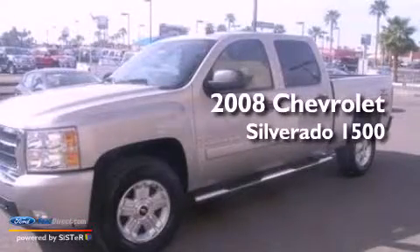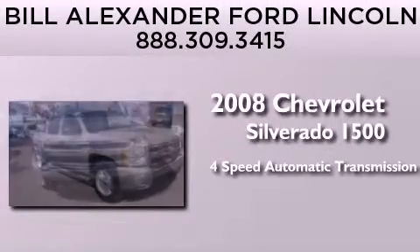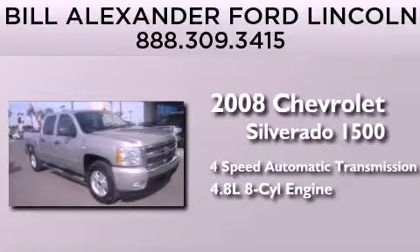This is a 2008 Chevrolet Silverado 1500. This truck has a 4-speed automatic transmission and a 4.8-liter V8.